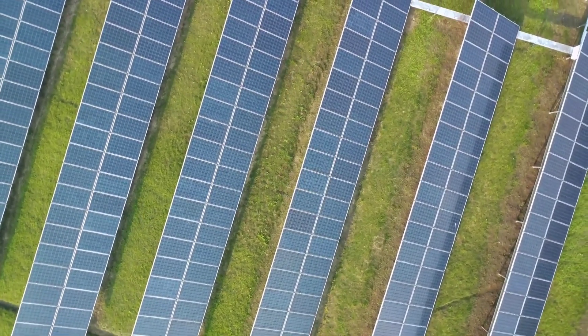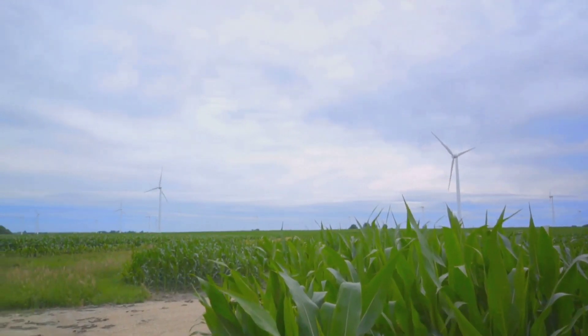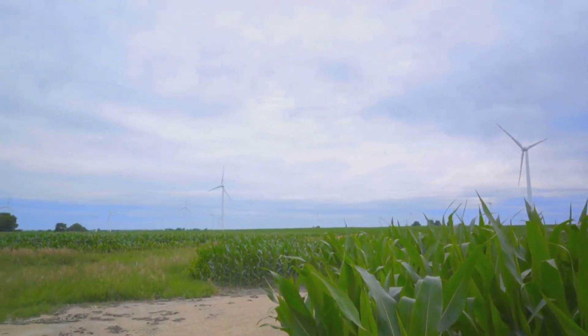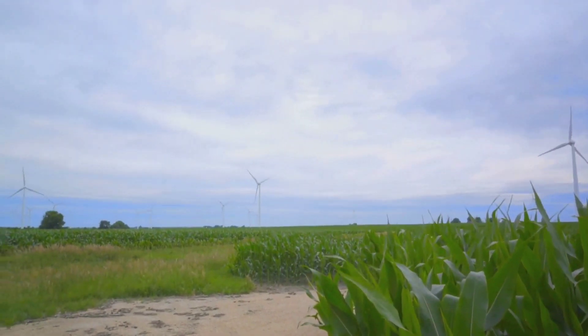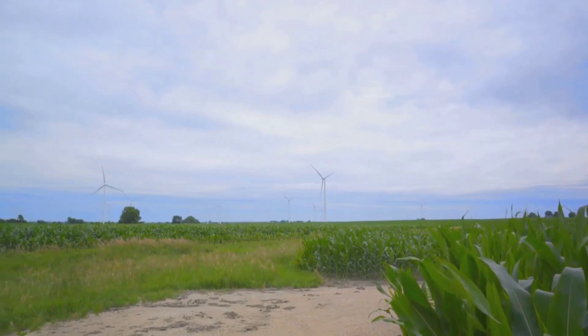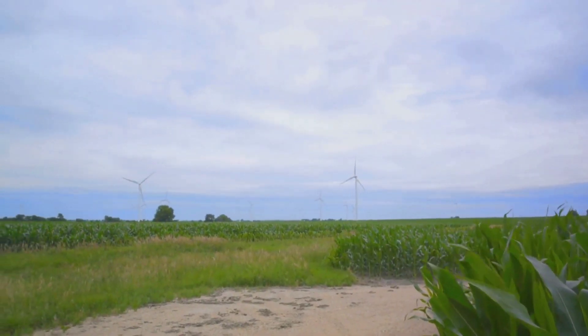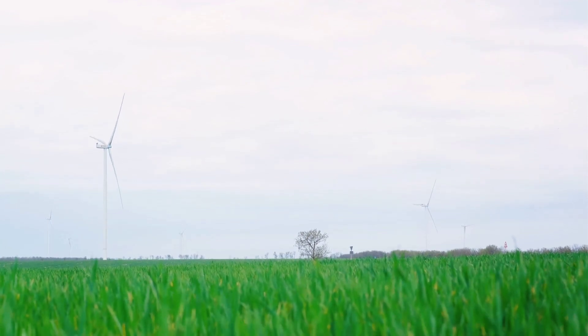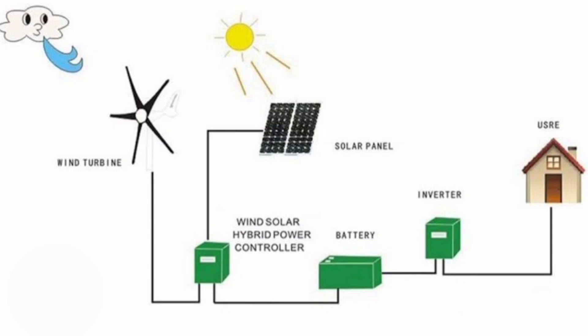But what about wind turbines? While not as commonly seen, they too have their benefits. Wind turbines can generate power day or night, as long as there's wind. They don't rely on sunlight, making them a viable option in locations with less sunny days. However, they do have their challenges. They can be costly to install, require more maintenance than solar panels, and are dependent on wind speed and direction.